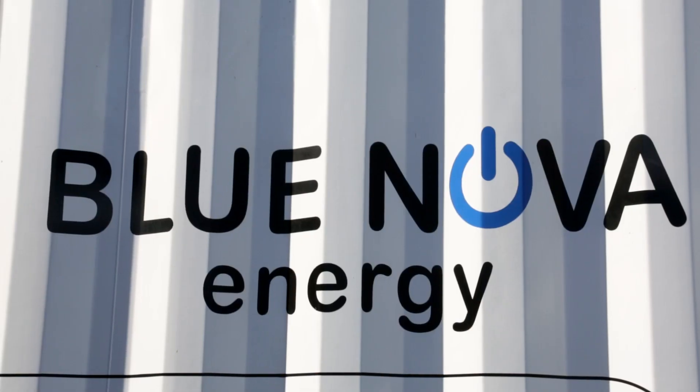My name is Hein Frommann. I'm the lead for the ICE project at Blue Nova. I've been involved with renewable energy projects for the last 14 years.